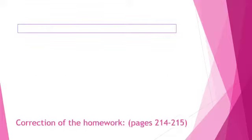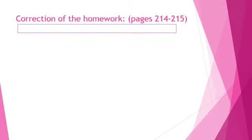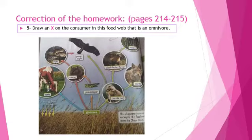Before we start our lesson, please open your science book at pages 214–215 to correct our homework. Question number 5: Draw an X on the consumer in this food web that is an omnivore. What is the meaning of the word omnivore? Animals that eat both plants and animals — we call them omnivores. You should put an X on the mouse. The mouse eats grass and grasshopper.